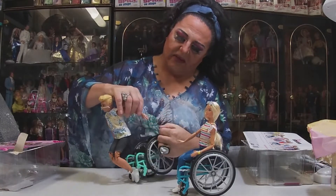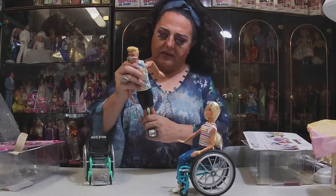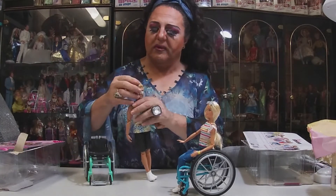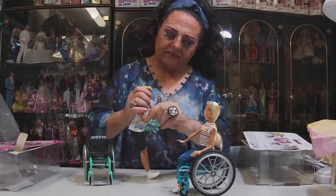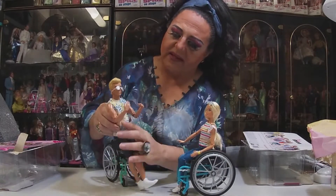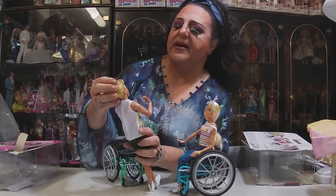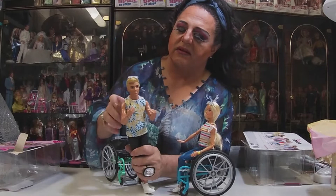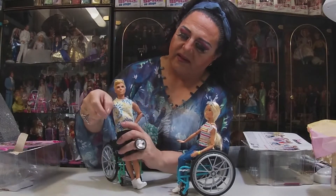I'm just so excited that I have a Ken with articulation! In my world, people in wheelchairs can walk around. I just love how much articulation they have. Ken comes with a pair of silver sunglasses. It was really hard to see in the box whether his eyes were okay or not, but thankfully he is fine.